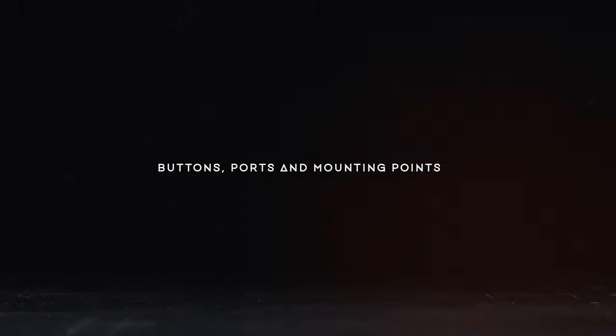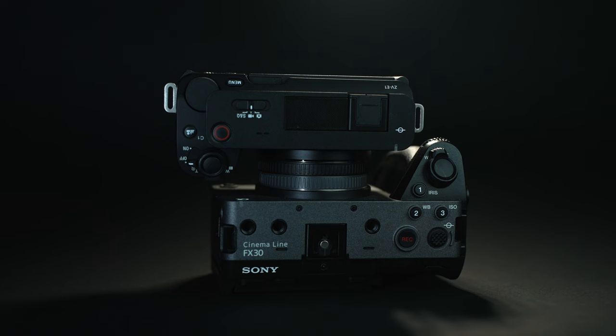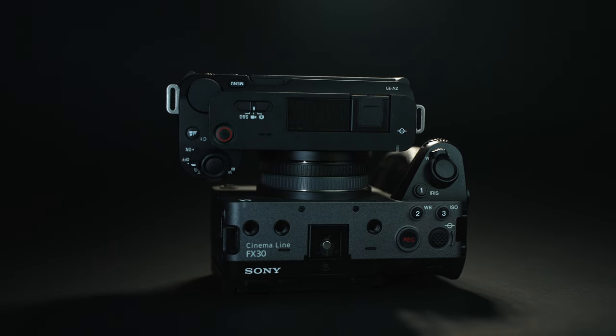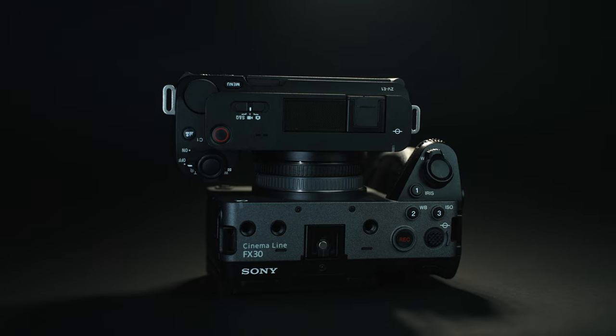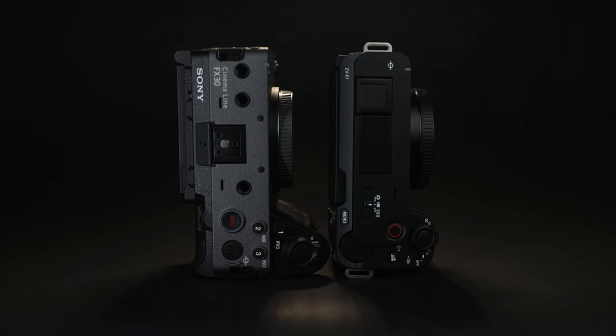That leads me to the buttons on the outside of the cameras. To me, the more buttons you have, the better, because the more buttons you have, the more customization you can do, which in turn will make you more efficient and faster in the field. Clearly the FX30 wins when it comes to more dials and buttons, along with more quarter-mount threads to add accessories to the outside.